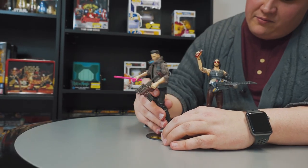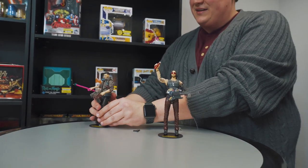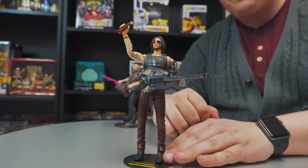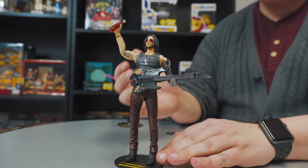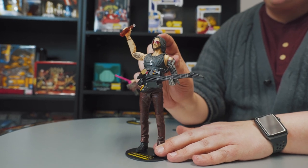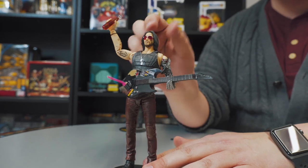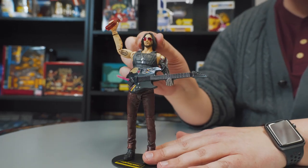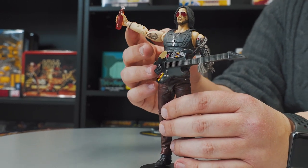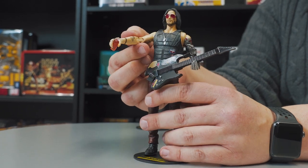Moving away from V — everyone loves Keanu Reeves, and I'm no exception. Take a look at the breathtaking Johnny Silverhand. I love the attention to detail in the sculpt here; it's pretty spot on for Keanu Reeves. I will say the glasses do not come off though, so you need to be aware of that — you're not going to be able to get a closer look at those eyes. The detail on the tattoo is really nice. Again, the world building of CD Projekt Red just comes to life in the McFarlane figures.